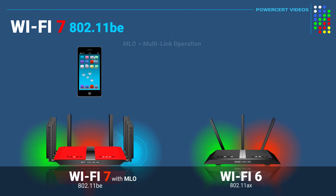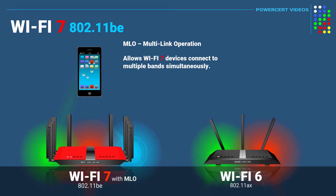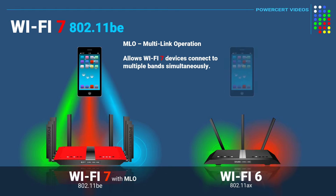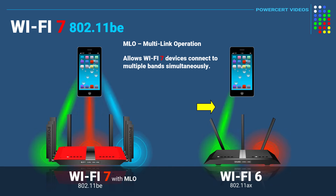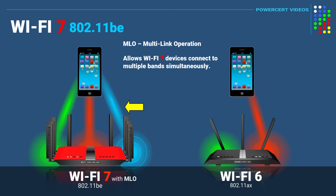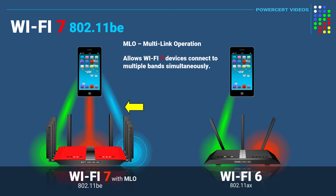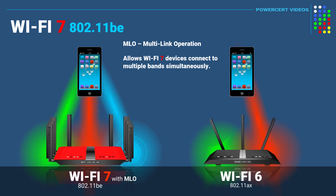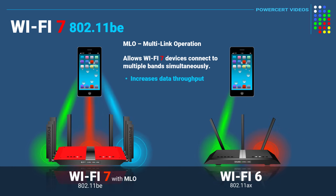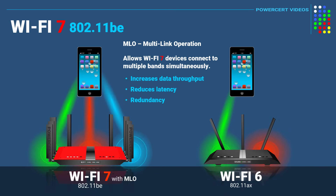Wi-Fi 7 also features MLO, or Multi-Link Operation. This allows Wi-Fi 7 devices to connect to multiple bands simultaneously to achieve greater speeds. In previous Wi-Fi versions, devices could only connect to one band at a time. But with MLO, devices can connect to multiple bands at the same time and transmit and receive data using those bands simultaneously. As a result, MLO increases throughput, reduces latency, and also offers redundancy if a single band gets disconnected.